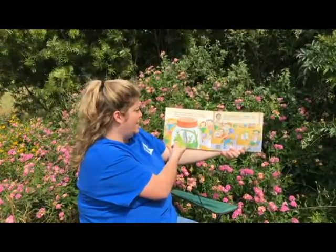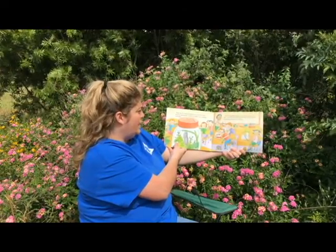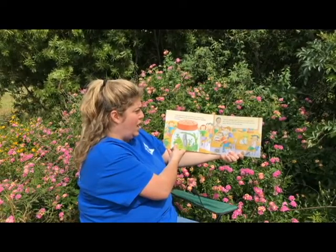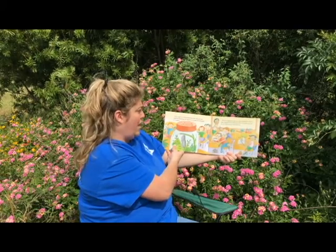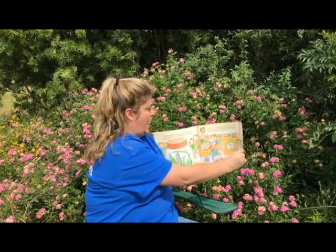Our caterpillar will stay inside the chrysalis for a long time. Every day the chrysalis looks the same — we can't see anything happening. But inside the chrysalis, our caterpillar is changing. Will our caterpillar ever turn into a butterfly? Will it ever come out of its chrysalis? We can hardly wait. But we do — we wait and wait and wait.